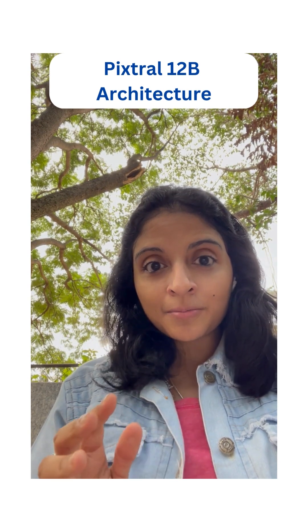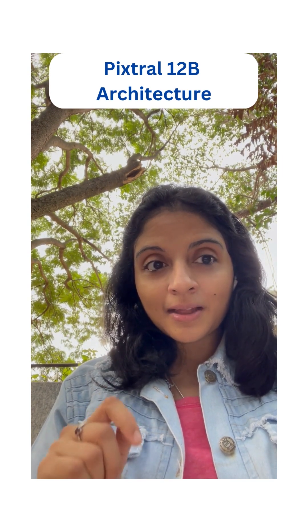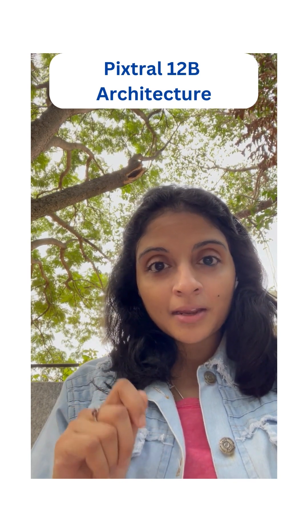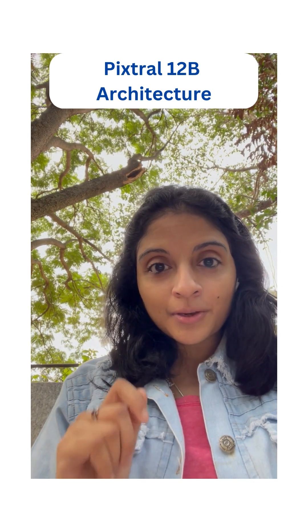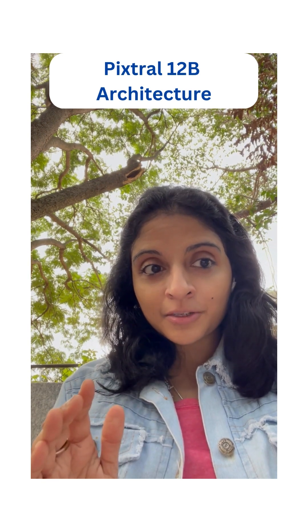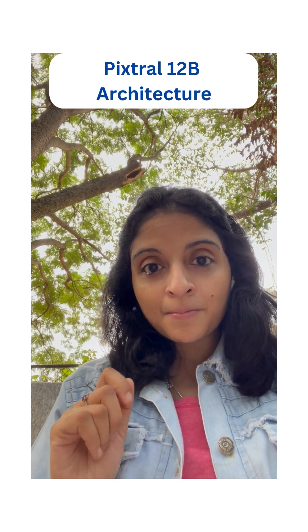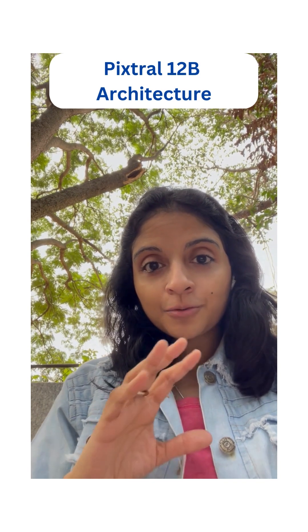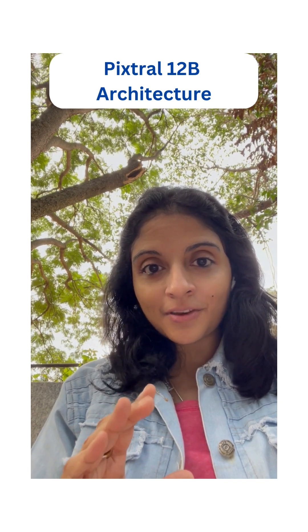Pixtral 12B is natively multimodal, meaning that it is trained with interleaved text and image data right from the get-go. So when you have an input image, regardless of its size and aspect ratio, it uses a powerful 400 million parameter image encoder to process it at its native resolution.